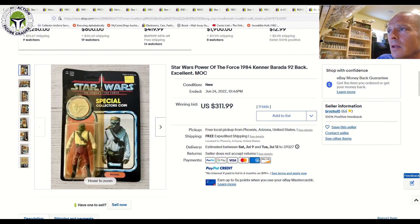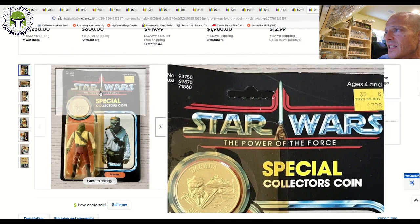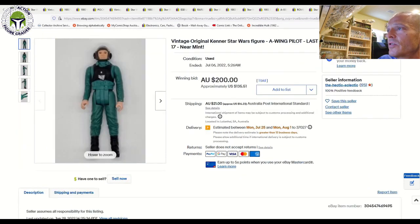Here was a Barada — unpunched but a pretty wavy card back, probably 70 to 75 grade condition. That one sold for $311.99 free shipping, so a pretty decent price if you're willing to live with some defects to the card.